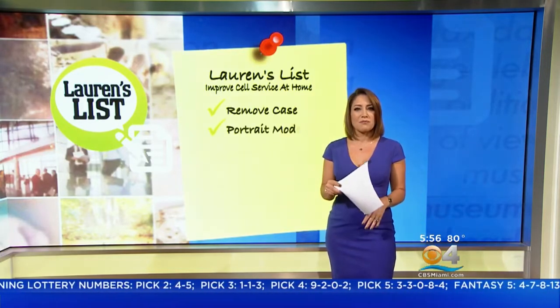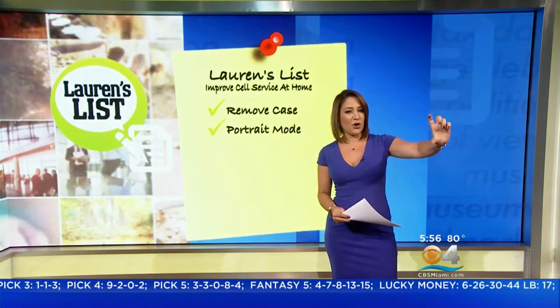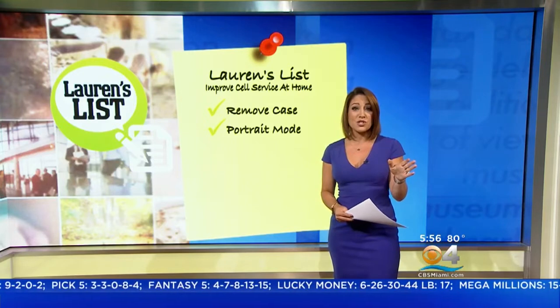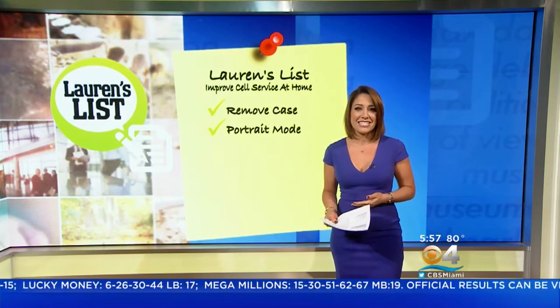Next up, use portrait mode — so up and down. Some people talk on speakerphone and maybe hold the phone in all different directions. For the best results, hold your phone straight up and down so your hands aren't inadvertently blocking the built-in antenna.